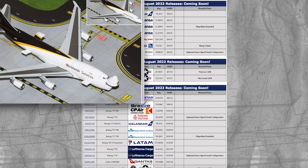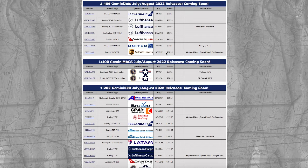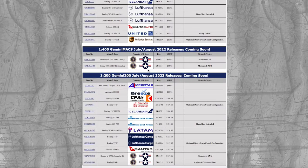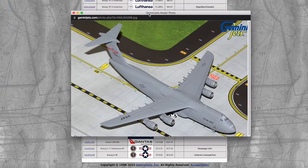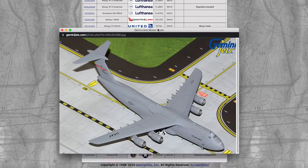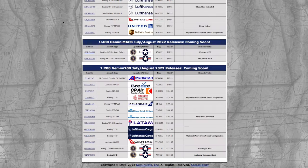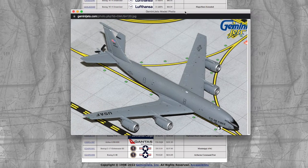The United 737 MAX 8 registration is number 27261 and the price is $15.95. Then we have a UPS 747-400 with the option of doors closed or open — price is $69.95 with registration number 580 Uniform Papa. Then we have two Gemini MAX releases: the first one is a Lockheed C-5 in the Westover Air Force Base livery, registration 870037, at $67.95.